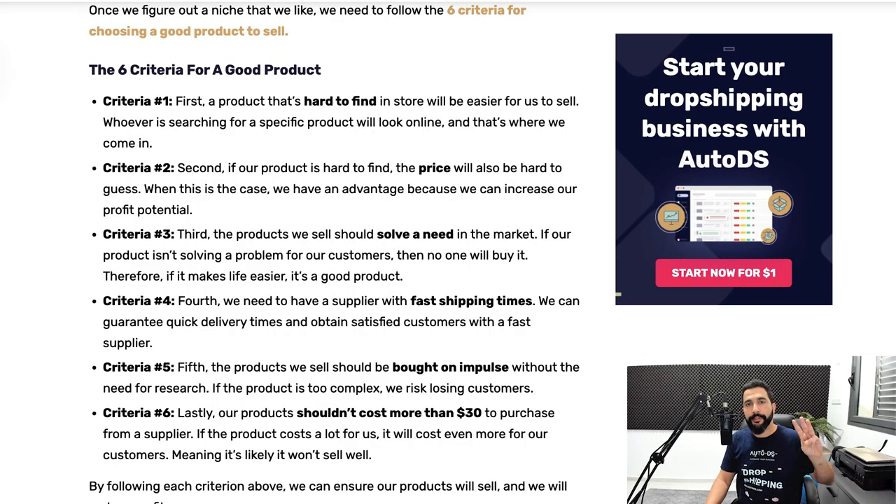Criteria number three is you need to find a product that solves a problem for the buyer. If it's not solving any problem, most likely no one is going to buy it. For example, I need a phone — it solves the problem of not being able to communicate. I buy in-ear headphones and this solves the problem of not having music while working out at the gym.